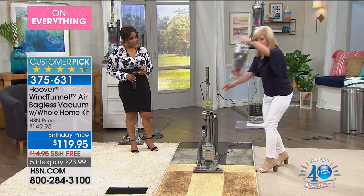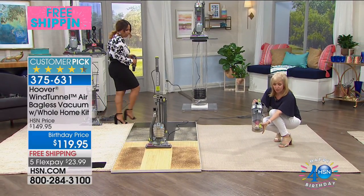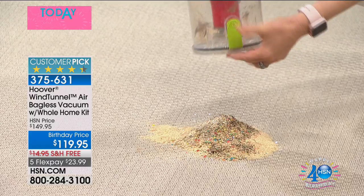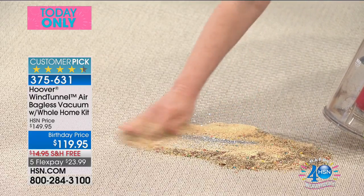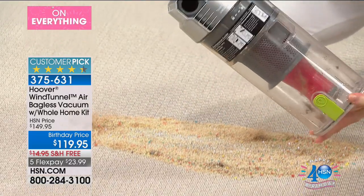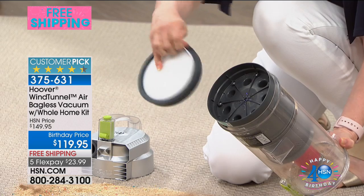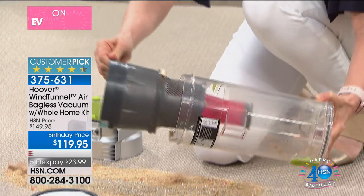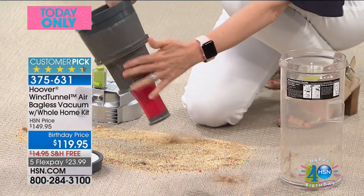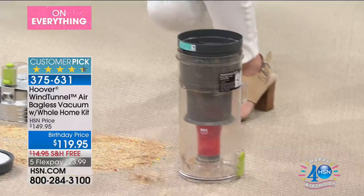To clean it, all you have to do is pop it out like this. You never ever have to buy a bag or a filter. This has cyclonic technology, so that means that even when your bin is full, there's no loss of suction. Look at this in here — there's the glitter, the pet hair. And Hoover designed this where you can take the entire canister apart. Here's your filter — you never, ever, ever have to buy a filter. You just rinse it out when it gets dirty. Your entire bin comes apart, so if you have pets, you can take a damp cloth and just wipe everything clean.